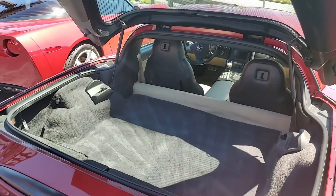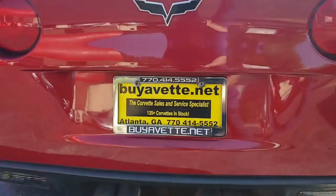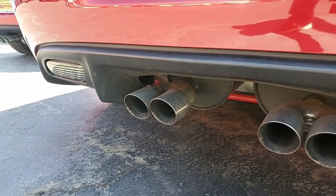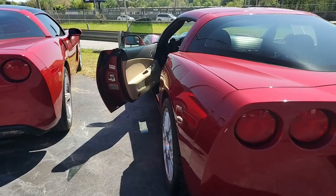Best of all, this car comes with a clean one-owner Carfax. It's loaded with options and it shows just 12,584 miles.